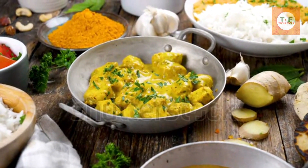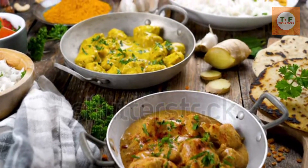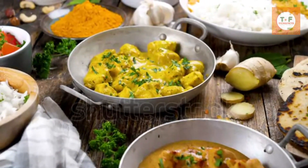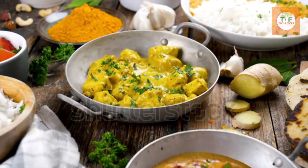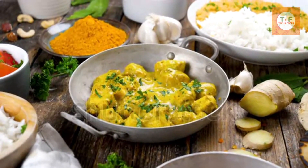Chicken Tikka Masala. Although it may have South Asian roots, there's a lot of evidence to suggest that Chicken Tikka Masala was first created in Britain by a Bangladeshi chef in Glasgow. Nowadays, it's considered one of the country's most popular dishes.